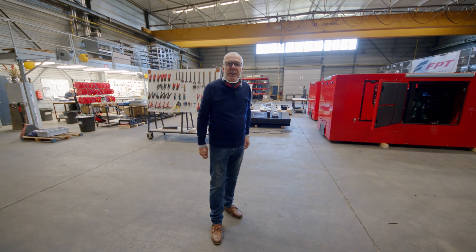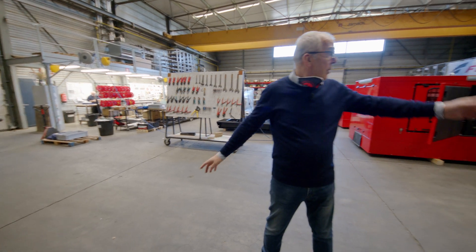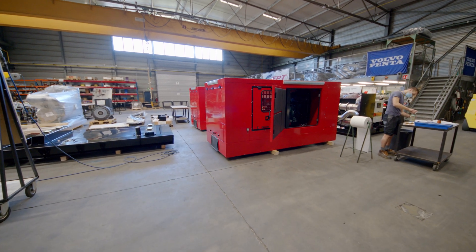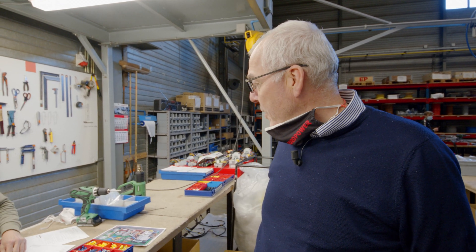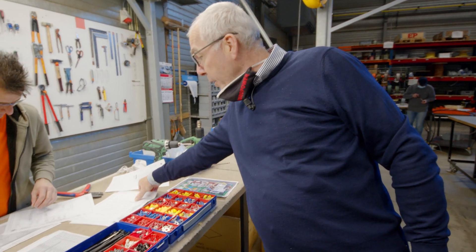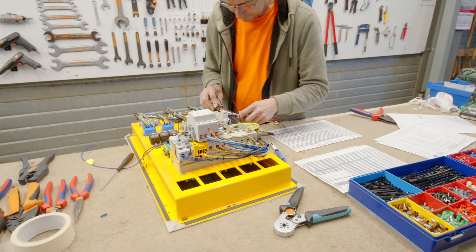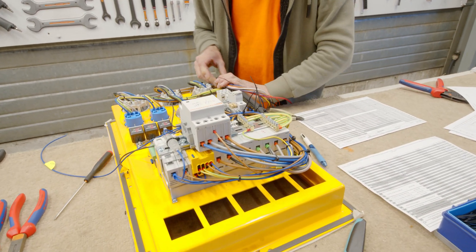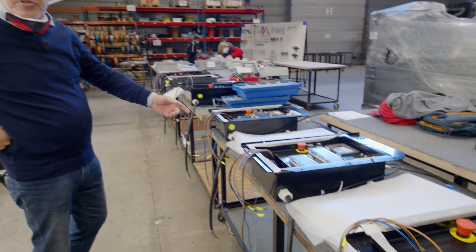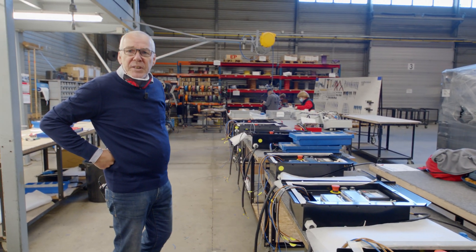Here we are in the second assembly area where we do assembly of control panels and assembly of bigger diesel generators from 60 to 600 kVA. Also in the control panel assembly we are using text instructions, electrical schemes, and photo instructions. The control panels are considered as a sub-assembly and go as one article number in the final assembly of the generating set.